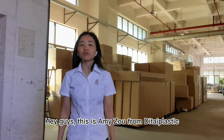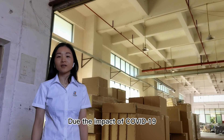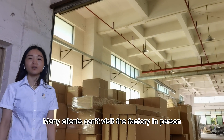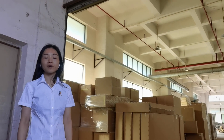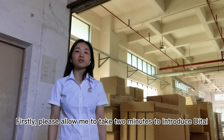Hey guys, this is Amy Zhou from Hi-Fast. This is the Impact Talk for our factory. Many clients come with me to the factory in person. Today we made a test video for you to know more details about our factory. Please allow me to take two minutes to introduce Deepai.